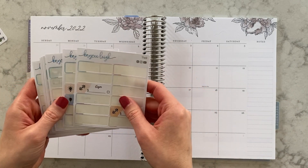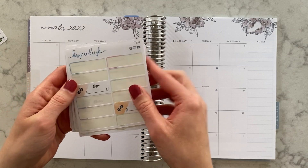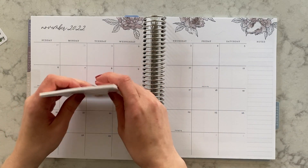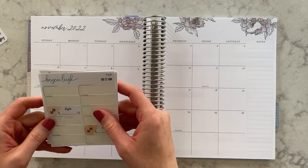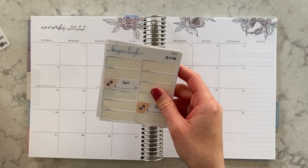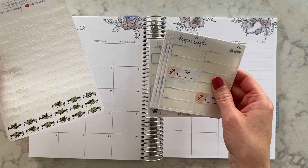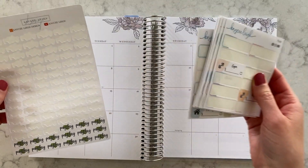I'm going to be using my bill due stickers that you can see here. We're almost out because we're at the end of the year — I'll have to get some new ones in January, but we should have enough to finish off November and December. I'm also going to be using payday stickers, and both of these can be found down in the description box below at my Etsy shop.